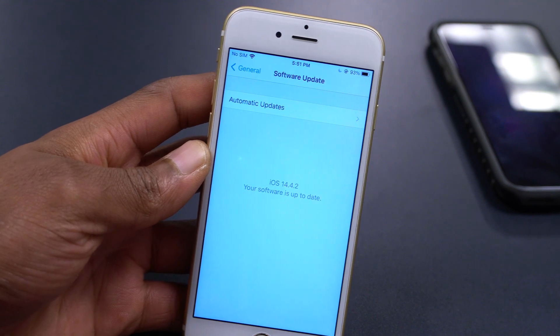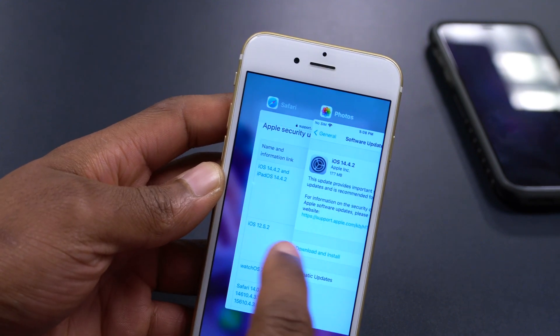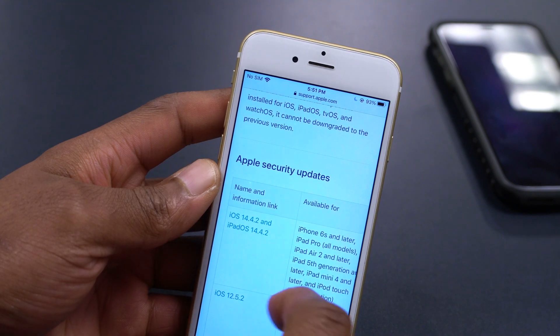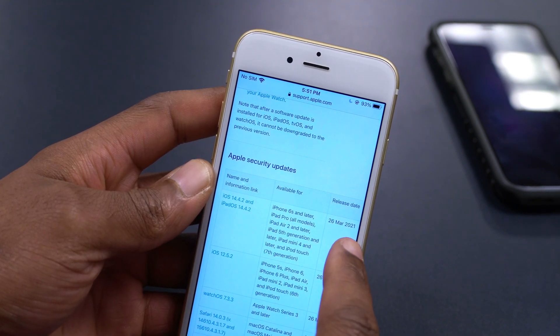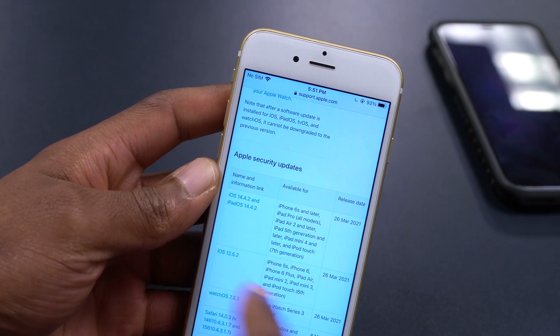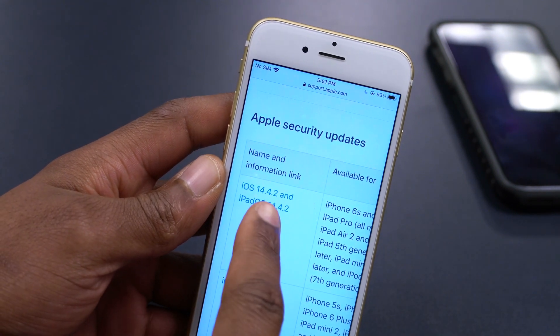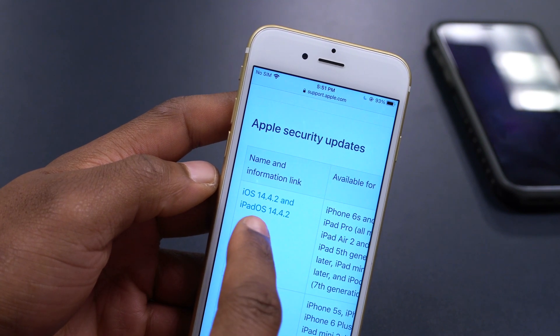In case you're curious about what other updates Apple released today — this is not all they released. If we go to the Apple website you can see here, these updates came out on March 26, 2021. The first one released is iOS 14.4.2, which came out today.